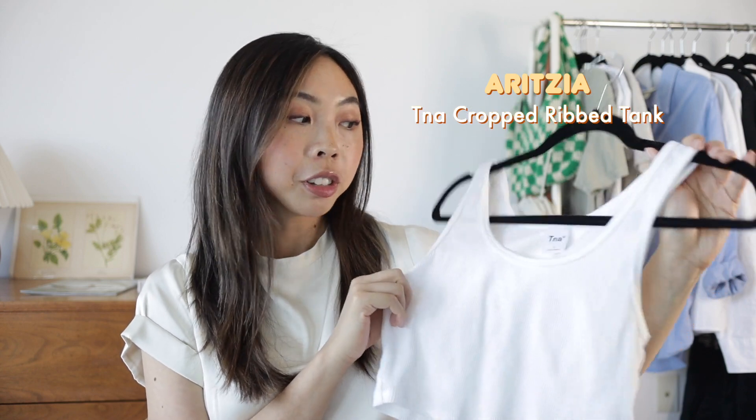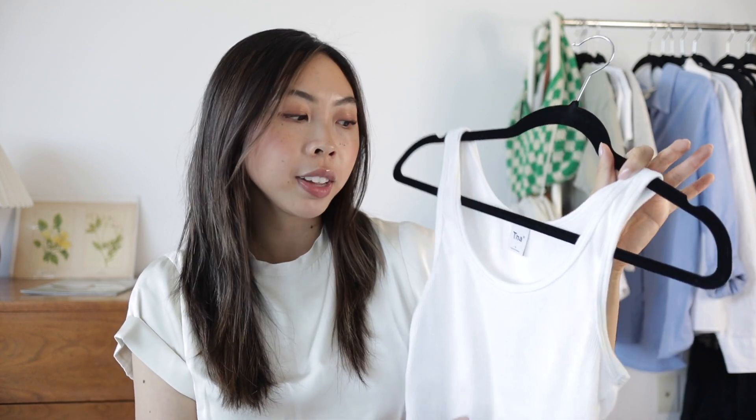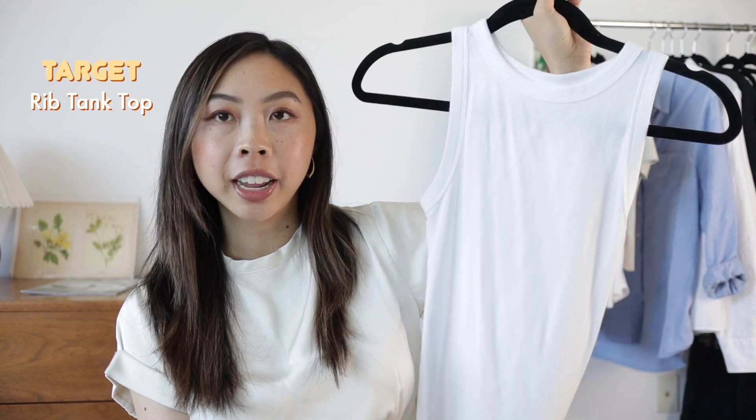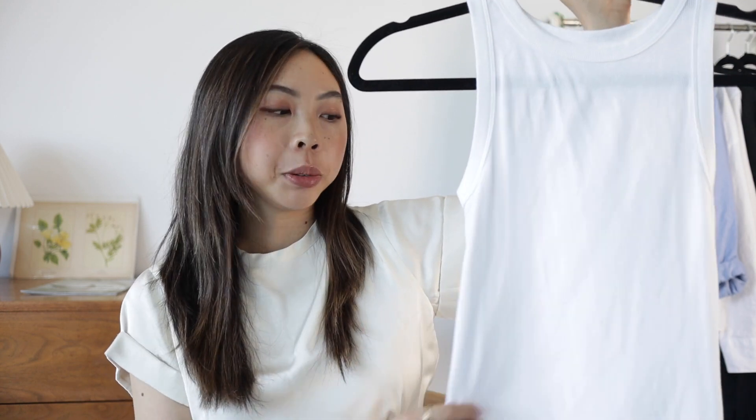This second tank is one I picked up this summer — it's also from Aritzia but by the brand TNA. They look pretty similar, but I really like having both options. This one is a little more lightweight both in terms of the material and the cut, with a little more of a scoop neckline and an overall more dainty fit. And then lastly I have this tank from Target — it's a full-length tank and I've been really loving the fit. It has a slightly higher neckline and slightly thicker straps, but I still find it really flattering because it is a sleeveless top and there's just less fabric overall.